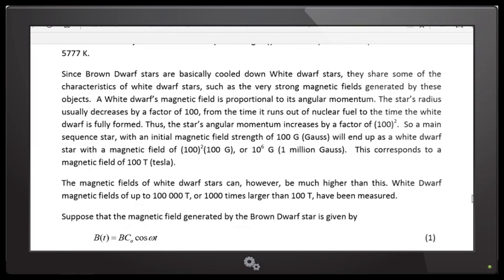As it collapses by a factor of a hundred, it spins at a square of that, because of the relationship with angular momentum. That's why if it initially had a magnetic field of a hundred gauss, it ends up with a magnetic field which is a hundred squared times a hundred gauss — which is one million gauss. So the magnetic field increases a lot when these white dwarf stars form.